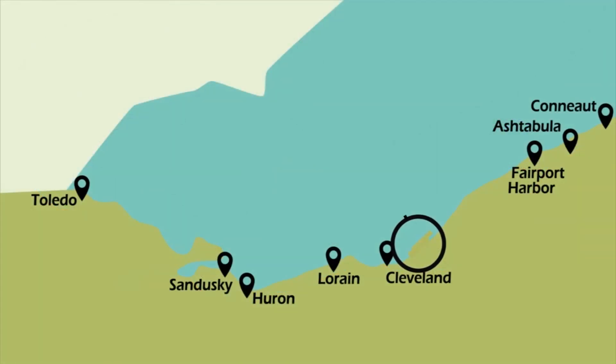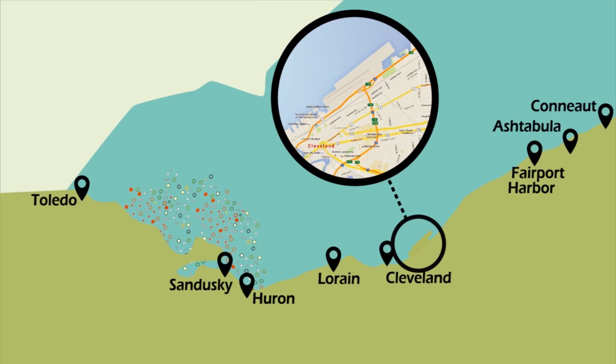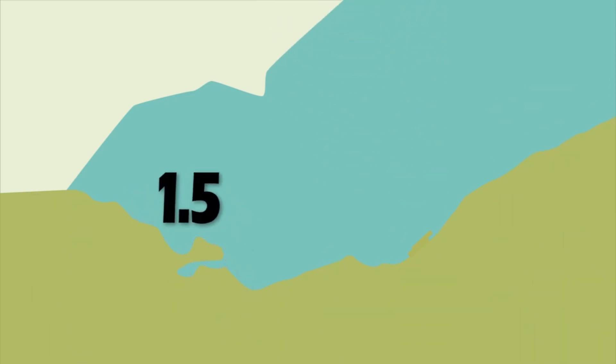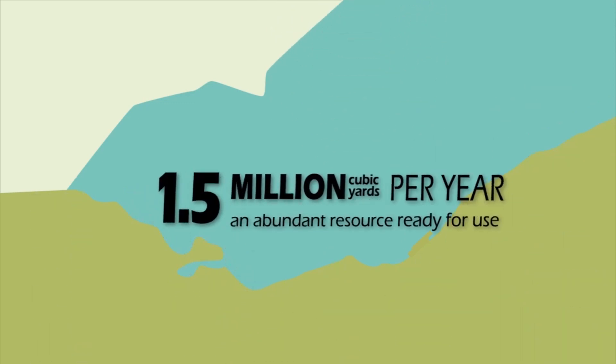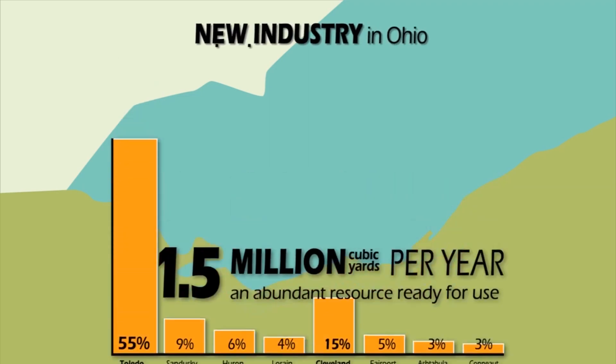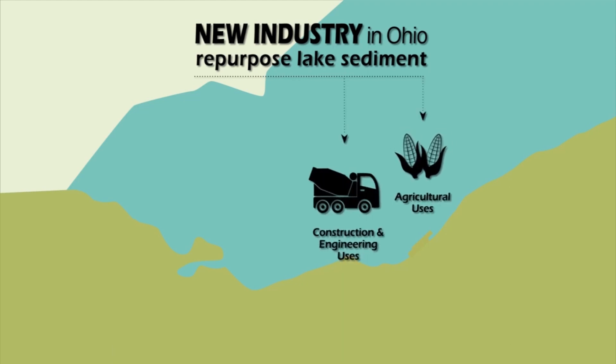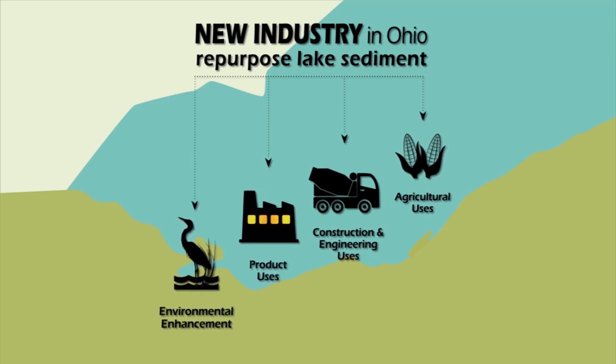It's been contained in confined disposal facilities. It's been dumped in the lake. It's time to stop letting dredged material go to waste and start using dredged material to help Ohio. We can accomplish this together by finding better ways to use dredged material such as growing crops, building roads and restoring brownfields, creating products, restoring and enhancing the environment, and many other applications that will arise as we continue looking for new uses.